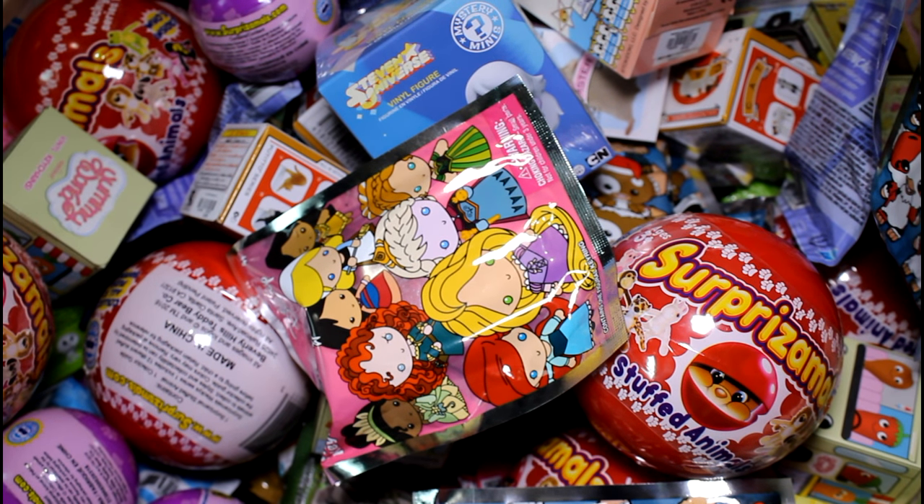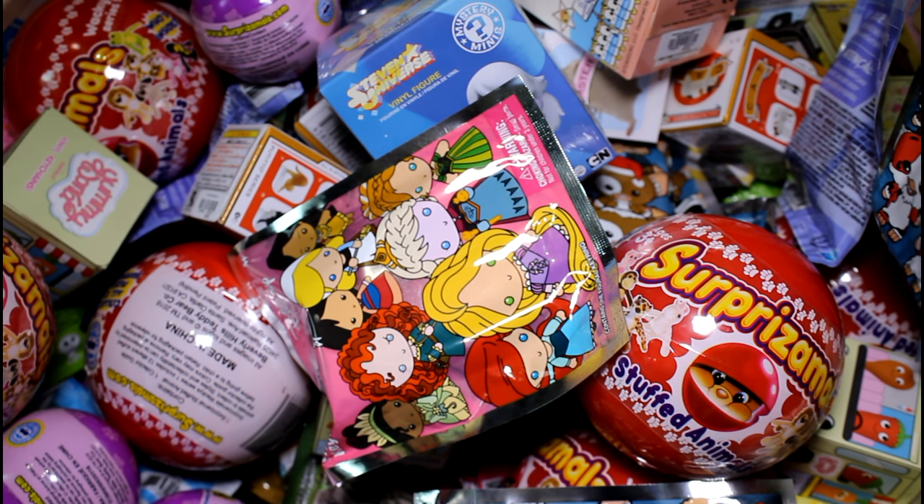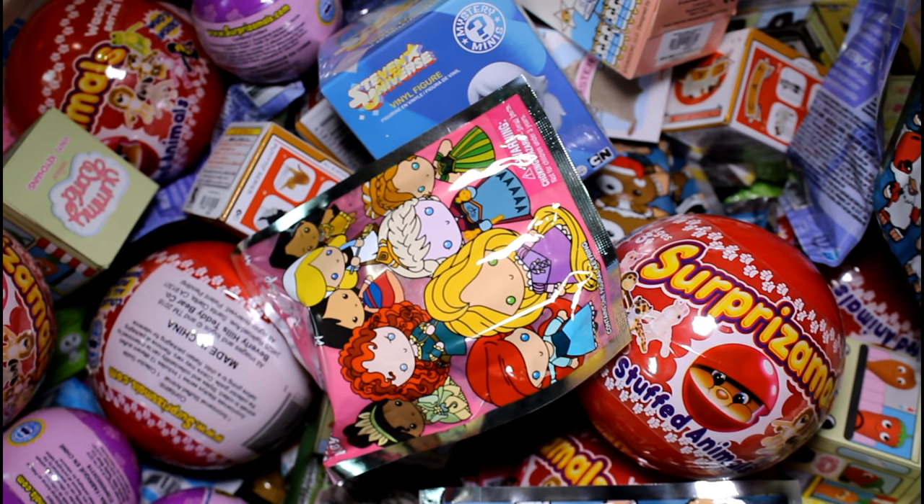Hey guys, welcome back to another episode. We're going to be picking five random blind bags or boxes to open today. So let's just go ahead and get started.